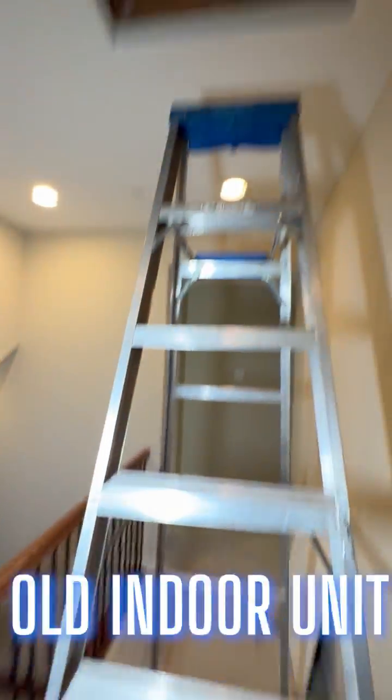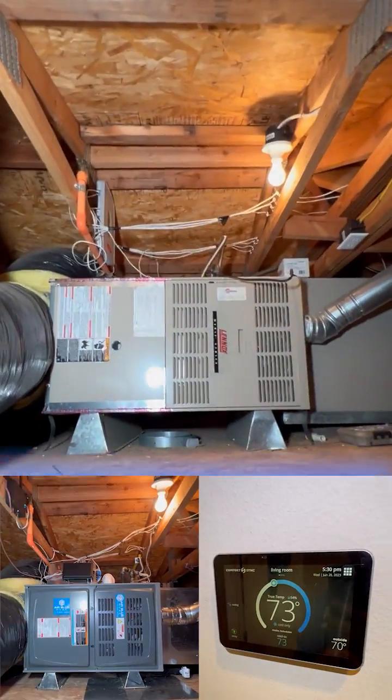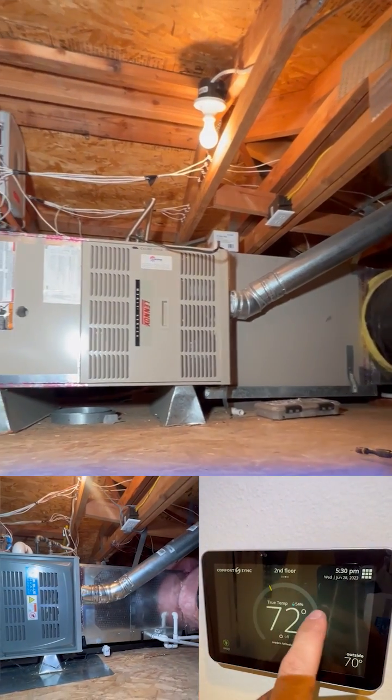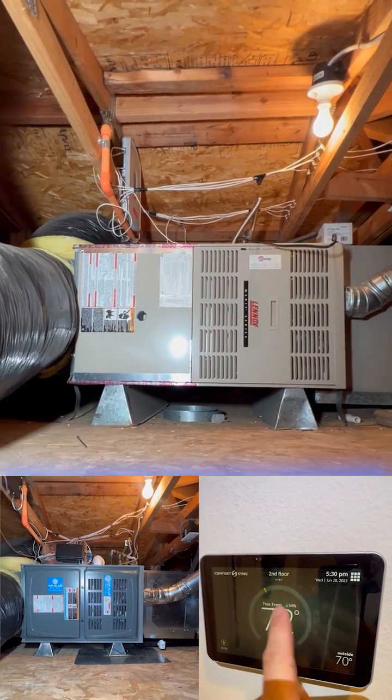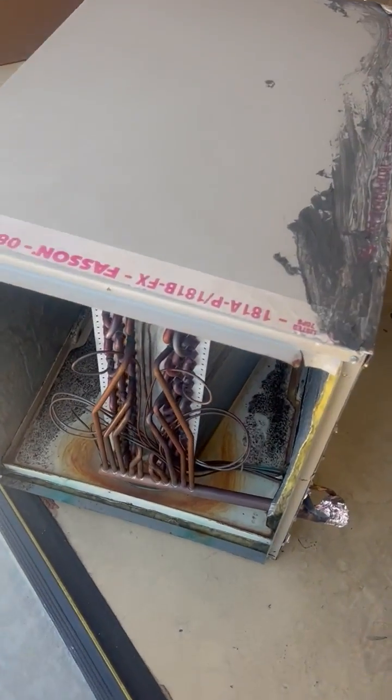Our furnace is in the attic and we are replacing our existing single stage gas Lennox furnace with a brand new Airline furnace — variable speed, 2-stage — and also a new zoning panel as well. Our old evaporator coil had some mold in it.